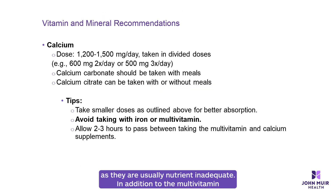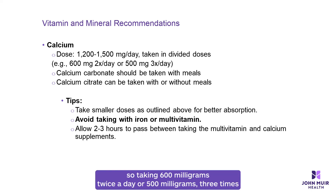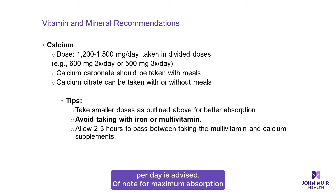In addition to the multivitamin, 1,200 to 1,500 milligrams of calcium per day is recommended. Calcium is best absorbed in smaller doses, so taking 600 milligrams twice a day or 500 milligrams three times per day is advised. For maximum absorption, do not take your calcium with an iron supplement or with a multivitamin containing iron. Depending on the form of calcium, food may or may not be required when taking this vitamin.